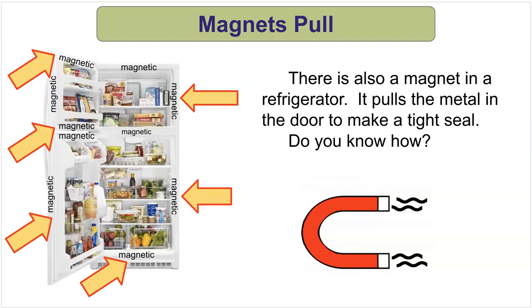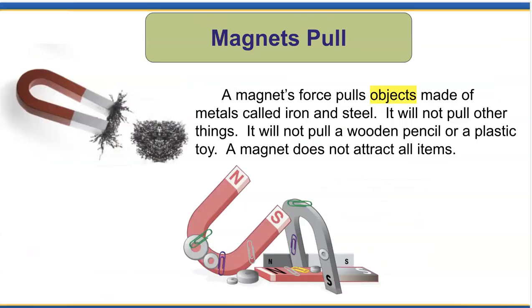You can see the magnets are all around the edges. A magnet's force pulls objects made of metal — called iron and steel — but it will not pull other things. It will not pull a wooden pencil or a plastic toy. A magnet does not attract all items.